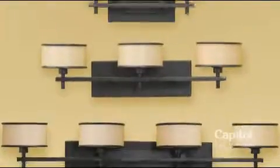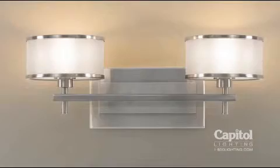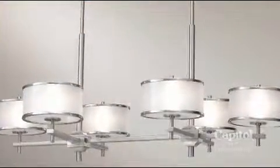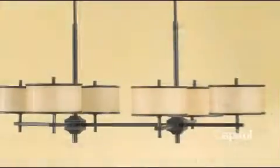The wall sconces have a dual backplate for a dimensional design accent, and spun metal trim rings at the top and bottom of the shades lend a nice finishing touch. All of the shades on these wonderful new fixtures are enclosed at the bottom for a lovely casting of light.